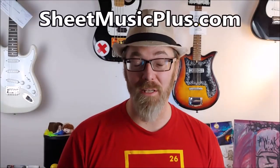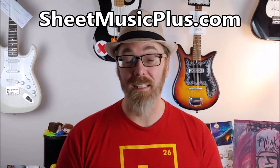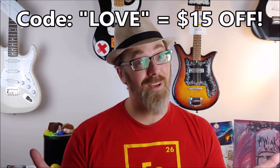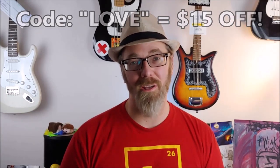Today's video is sponsored by Sheet Music Plus, a great website with sheet music from any genre you could possibly want. Click the link down in the description below and enter the word 'love' at checkout and you get $15 off your order. In the meantime, stick around — we've got a great video coming for you.